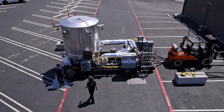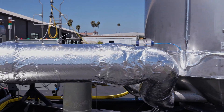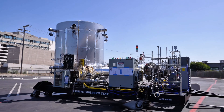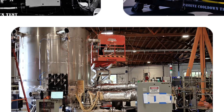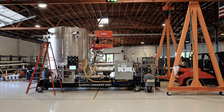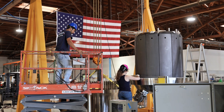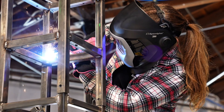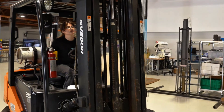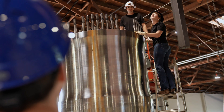Could Radiant's tiny nuclear generator power your home someday? Maybe. But it will be years before it's ready for market, as testing and new regulations take time. By the late 2020s or early 2030s, however, container-sized reactors might quietly hum away in remote towns or even neighborhoods. Imagine your apartment complex with a mini-nuclear backup in the basement — it sounds wild, but that's the vision some engineers are working toward.